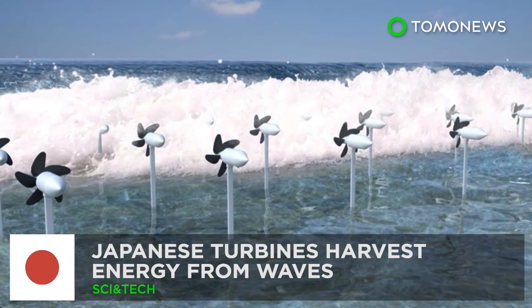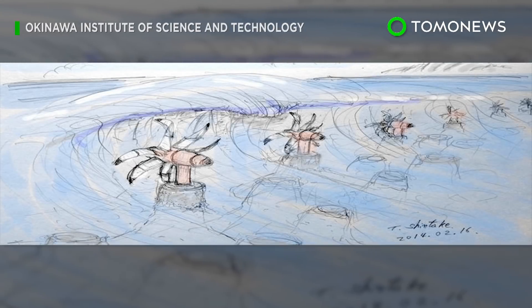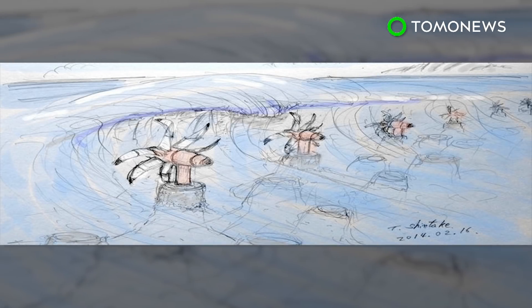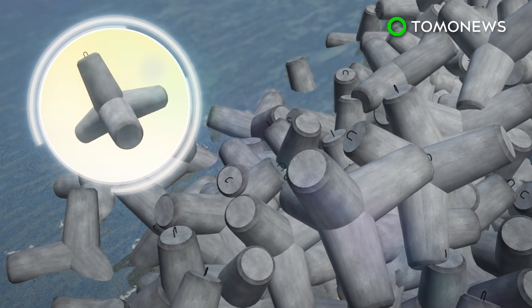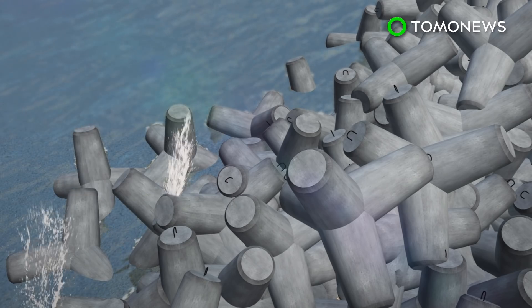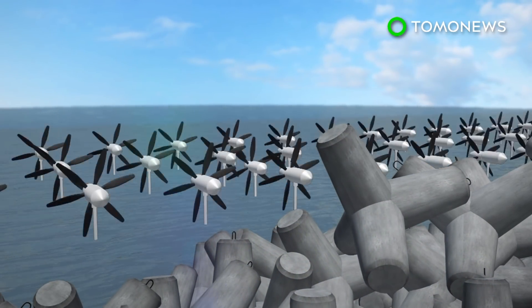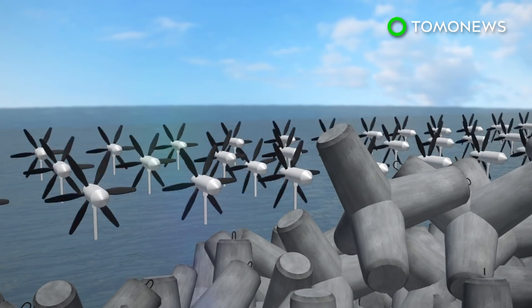Japanese researchers have developed special technology that can not only capture energy from waves, but also help protect coastlines. A team from Okinawa plans to set up energy-harvesting turbines near tetrapods, which are concrete structures placed along the shore to weaken the force of incoming waves and prevent erosion.